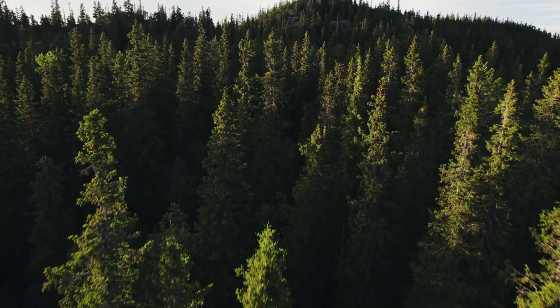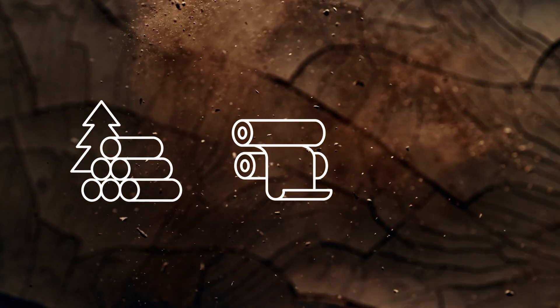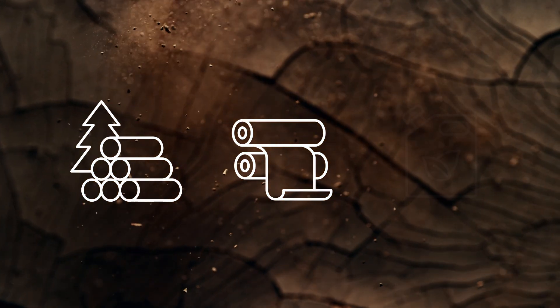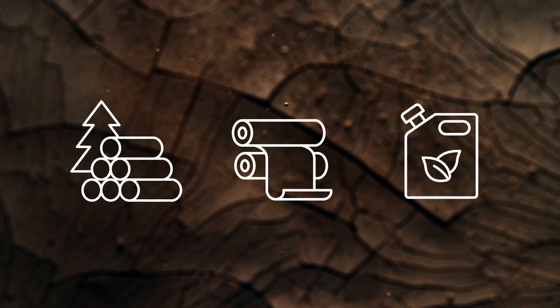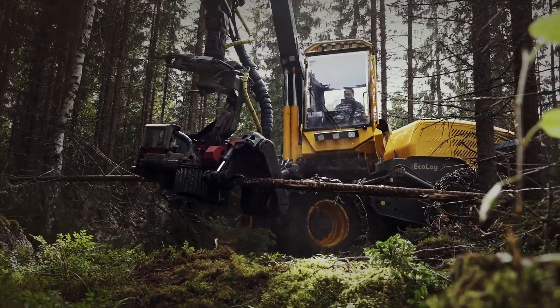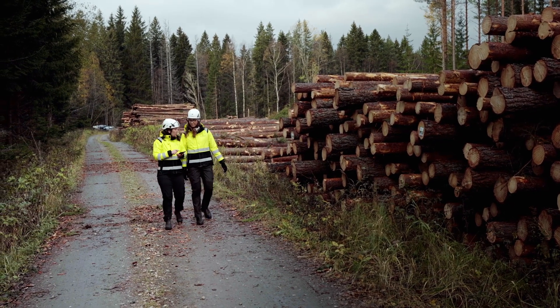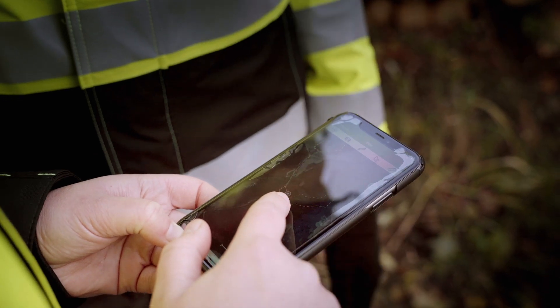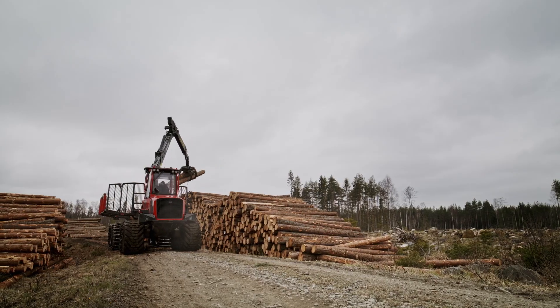When a tree is harvested, nothing goes to waste. The lower part is sent to the sawmill for lumber production, while the middle part is used for producing pulpwood, which is essential for making paper and board. The bark, branches, and top of the tree are processed into biofuel, providing a renewable alternative to fossil fuels. In Sweden, all wood is measured by an independent company using standardized routines and structures nationwide, so Swedish companies can efficiently exchange wood with minimal transport distances and reduce CO2 emissions.